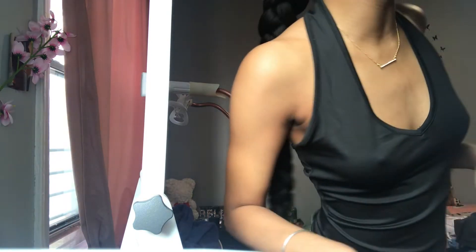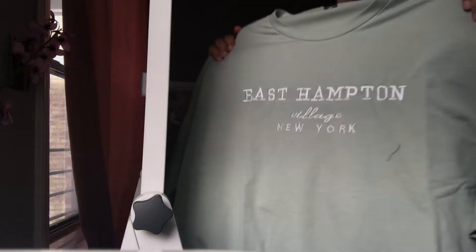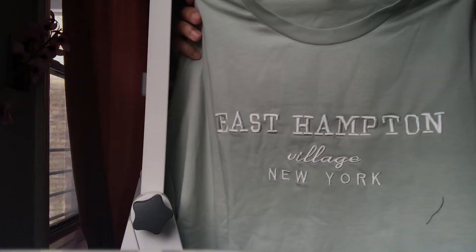And I have one more top as well. I bought three of these — white. White and army green go great together. I bought this top as well. It says East Hampton, New York. I'm not from East Hampton, I'm from Brooklyn.